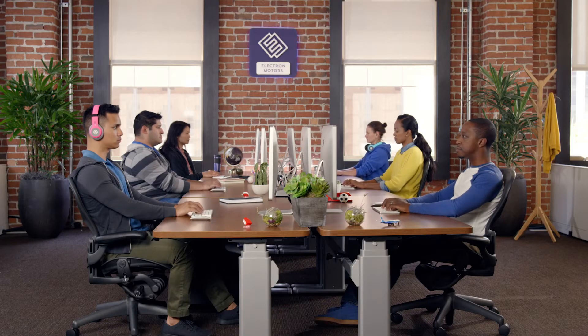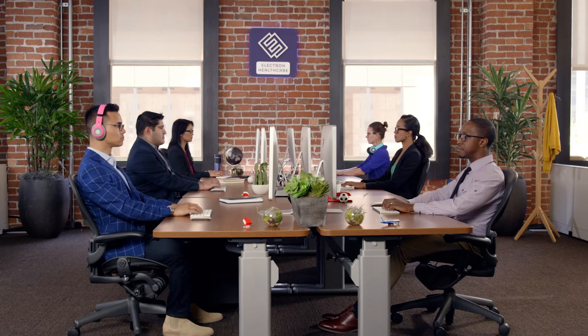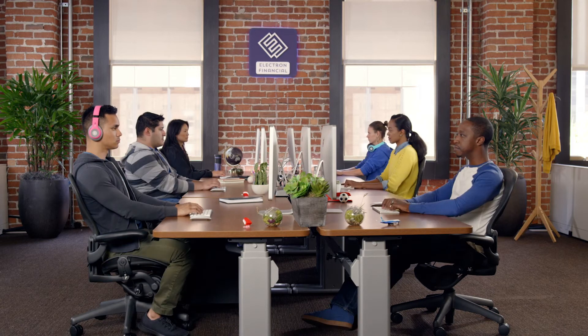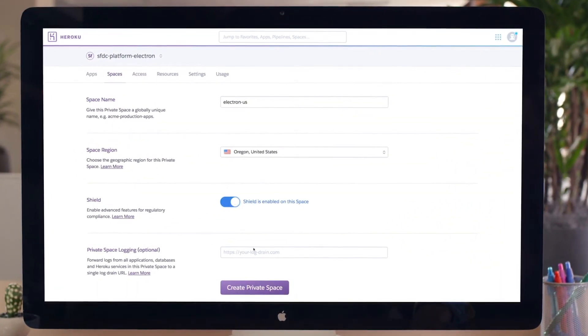And should your company by chance evolve to healthcare services, finance, or any other regulated industry, trusted one-click compliance capabilities give you one less thing to worry about.